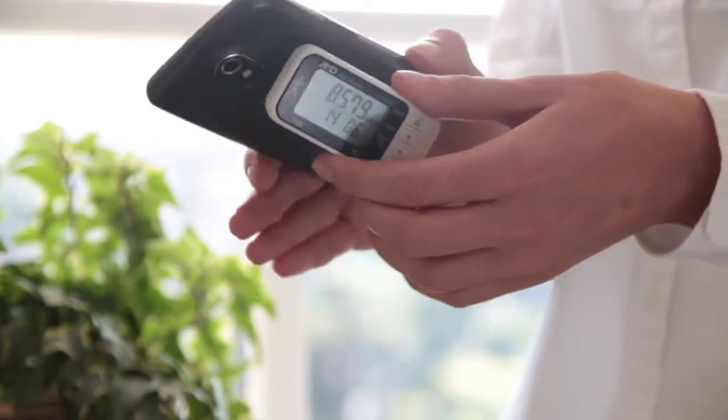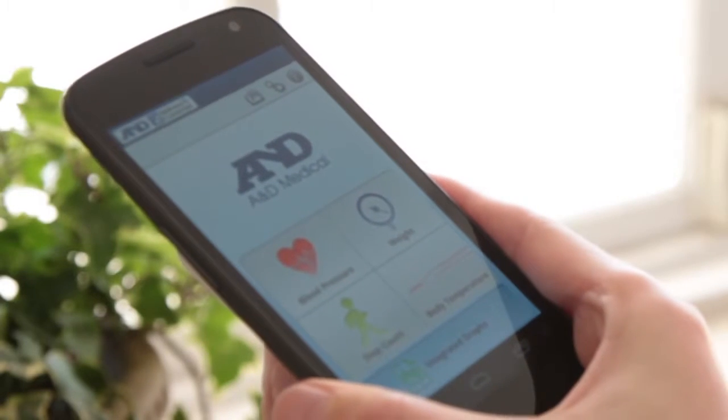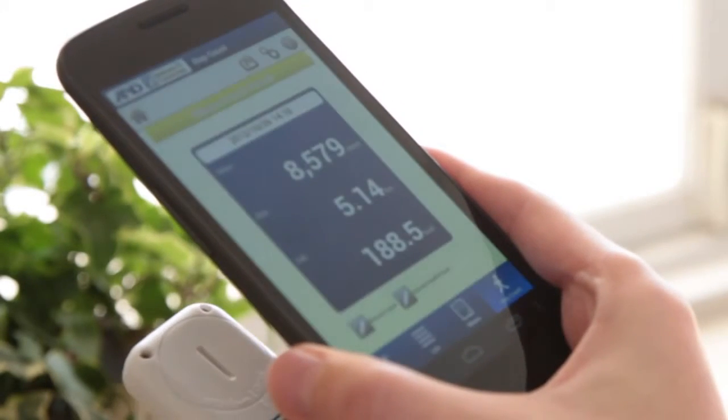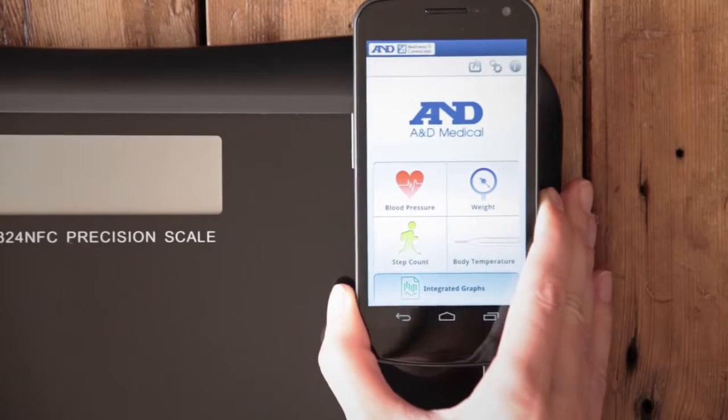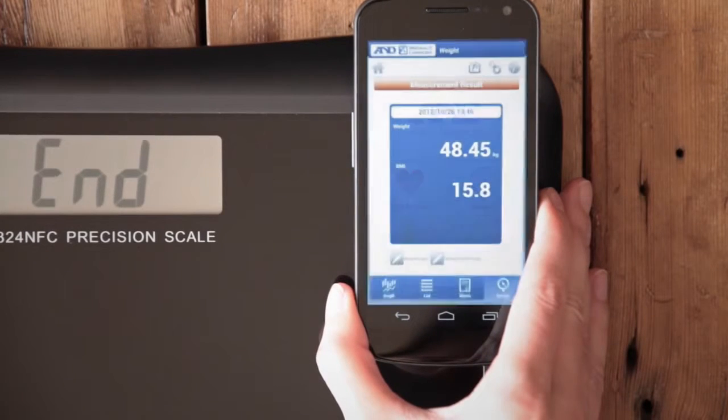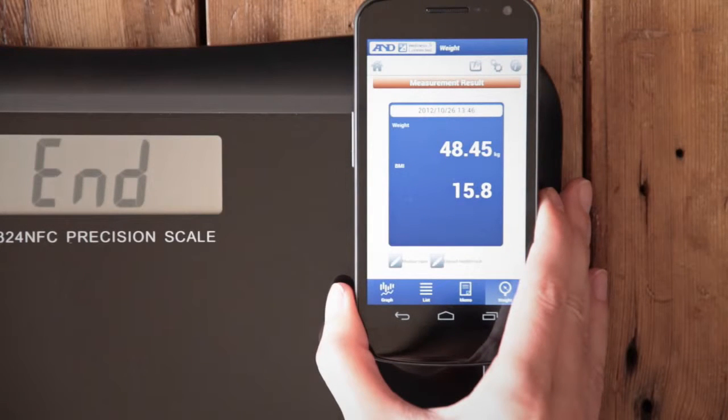Using NFC, or Near Field Communication Technology, data can be transferred in a split second. NFC communication is instant and does not require any pairing passwords, so sending data is even easier.